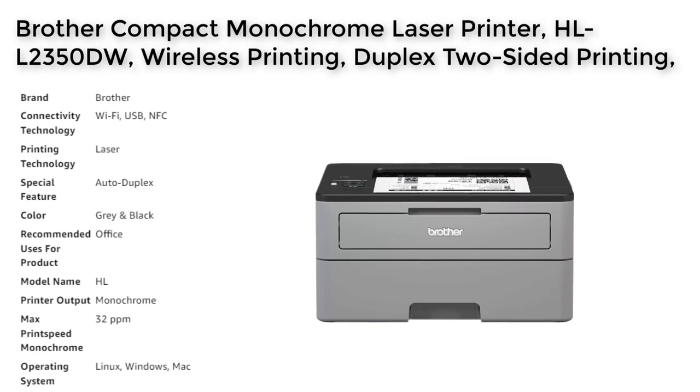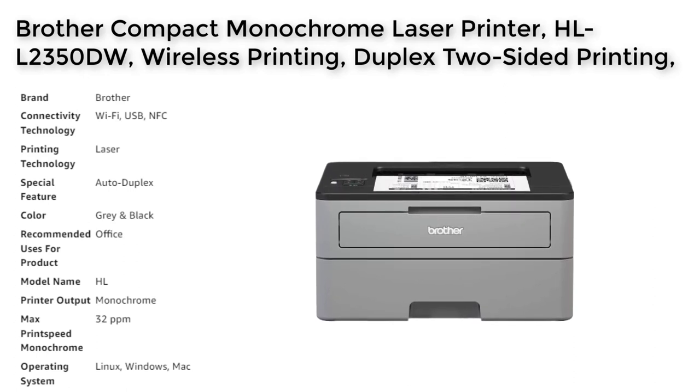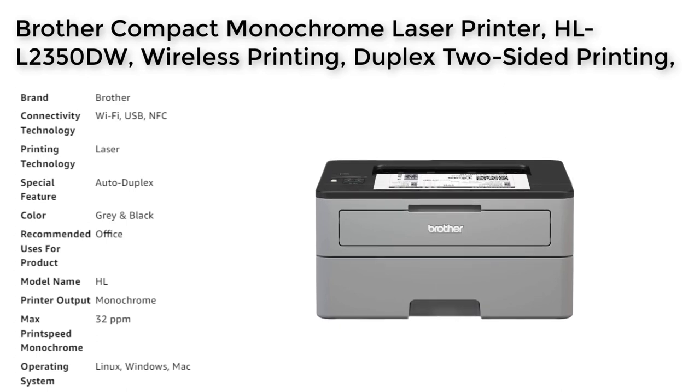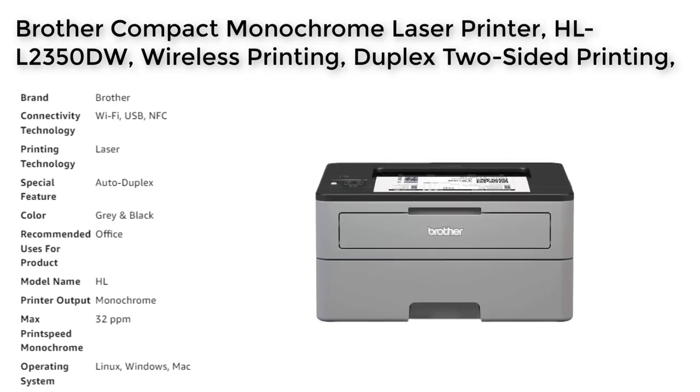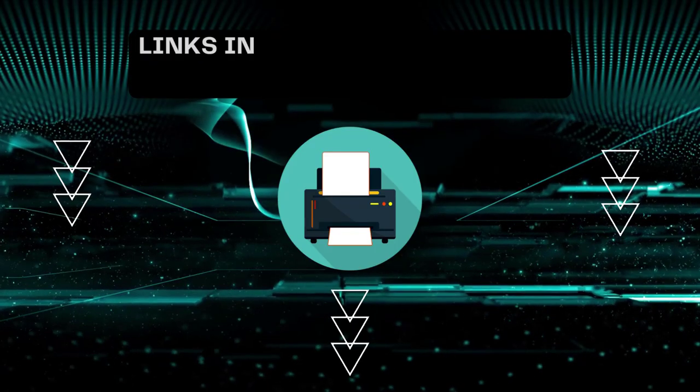Overall, the Brother Compact Monochrome Laser Printer is a reliable and efficient printer that is well suited to the needs of small businesses and home offices.